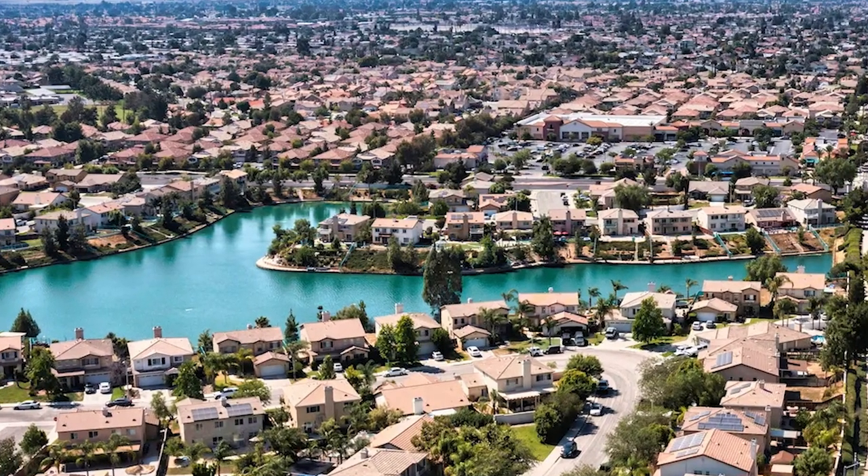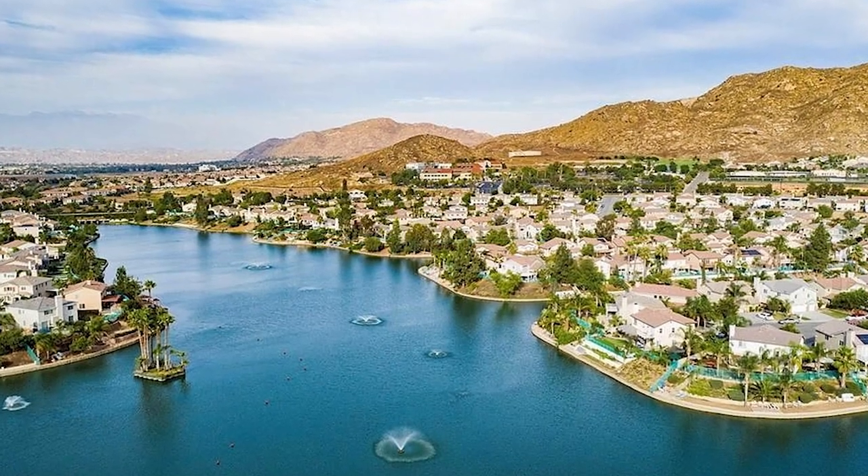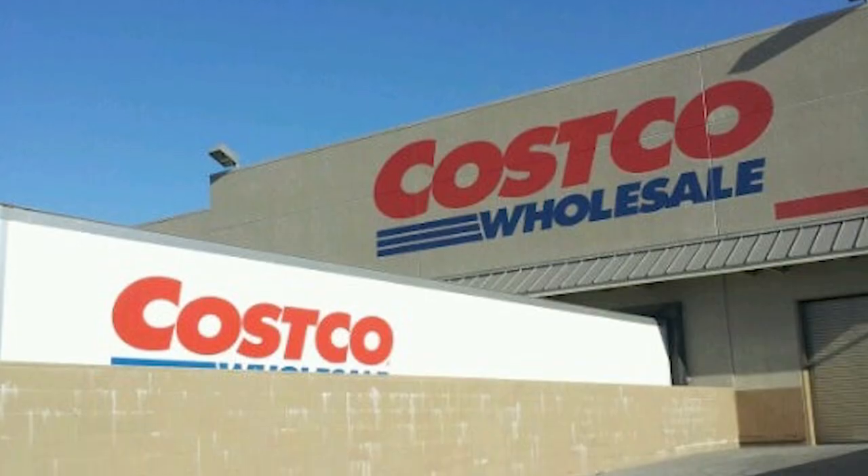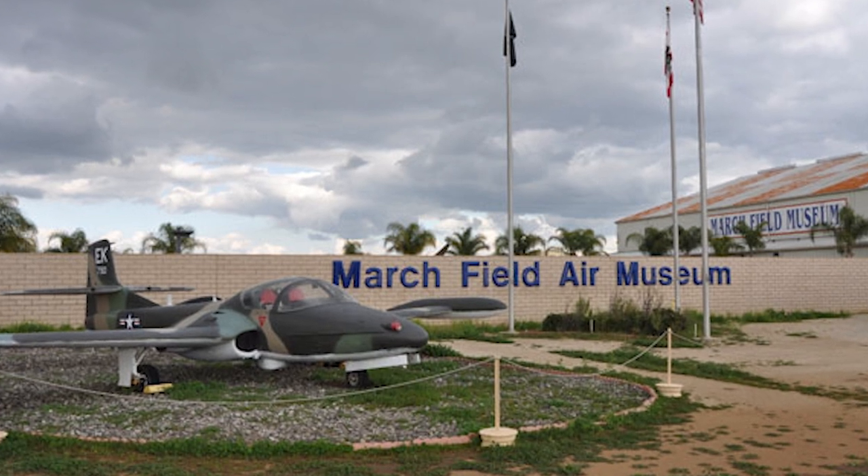Moreno Valley is a great option if you're looking somewhere more affordable. The cost of living is a little bit less expensive than the state average, so that is a big major plus. And it's not a small city whatsoever — they have their own mall, Costco, March Air Force Base, Fortune 500 companies, and multiple parks. A lot of options that bigger cities over a hundred thousand population would have, they just have those options.